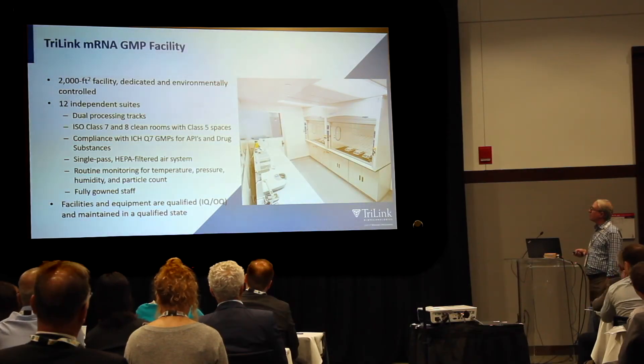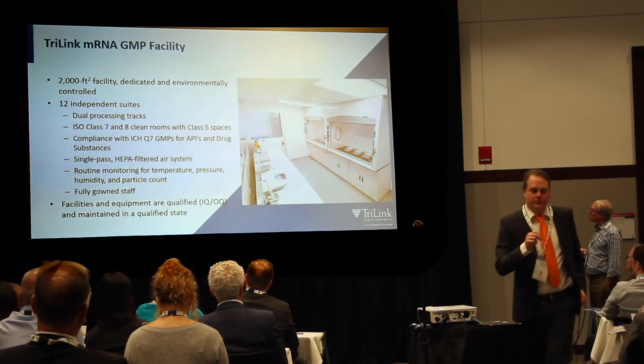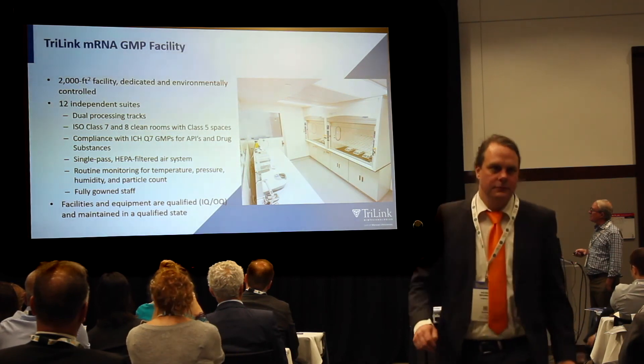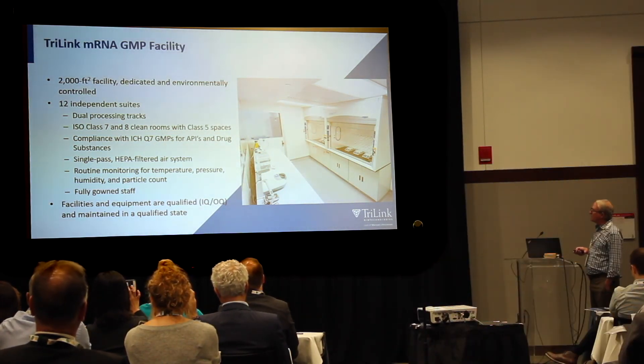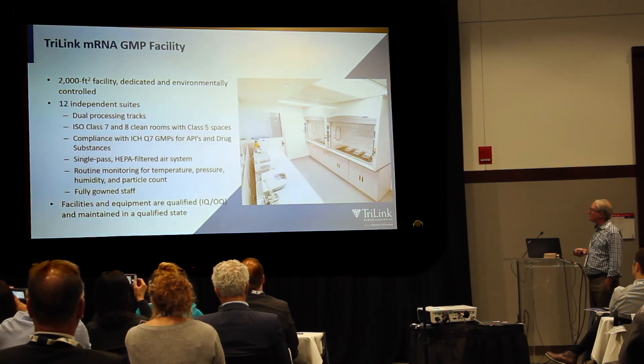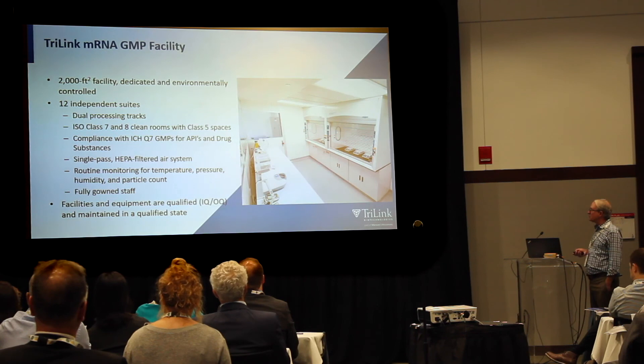This is a little information about our GMP facility at Trilink. It's a 2,000 square foot dedicated environmentally controlled suite with 12 independent suites and dual processing tracks, Class 7 and Class 8 clean rooms with Class 5 spaces. It's compliant with ICH Q7 GMPs for APIs and drug substances, with a single-pass HEPA filtered system and routine monitoring for temperature, pressure, humidity, and particle count. The facilities and equipment are fully qualified — IQ, OQ — and maintained in a qualified state.